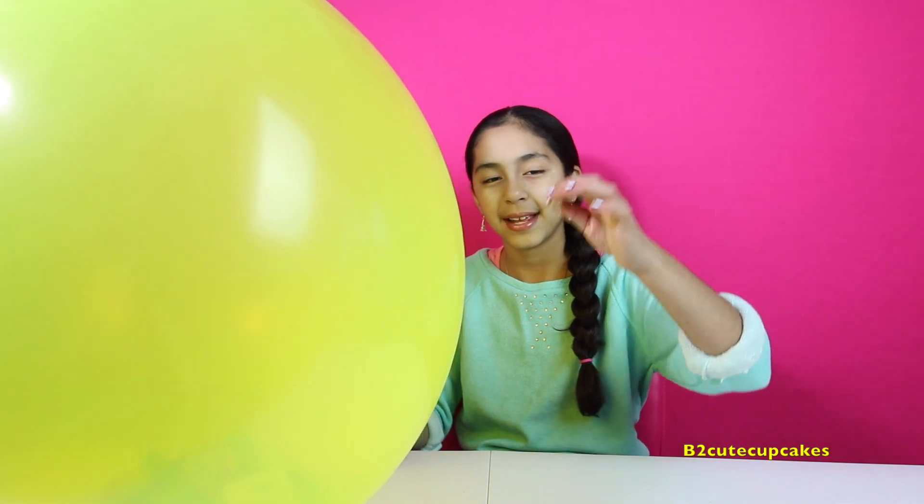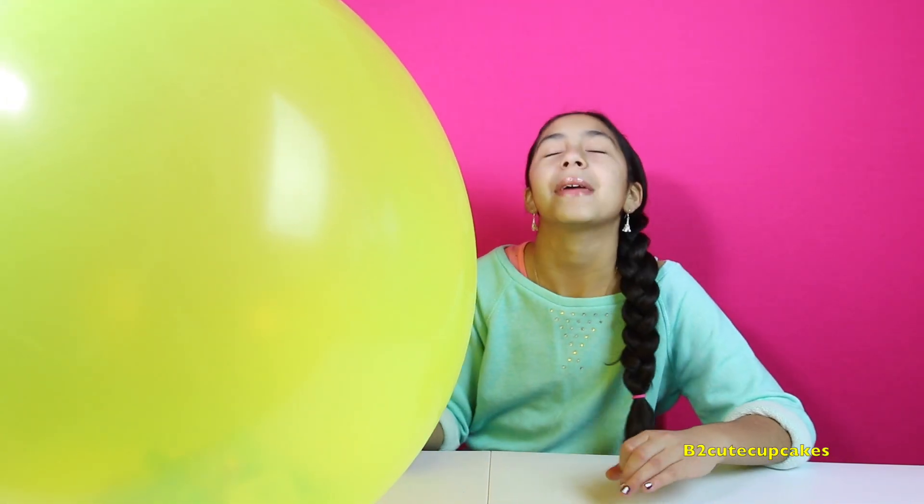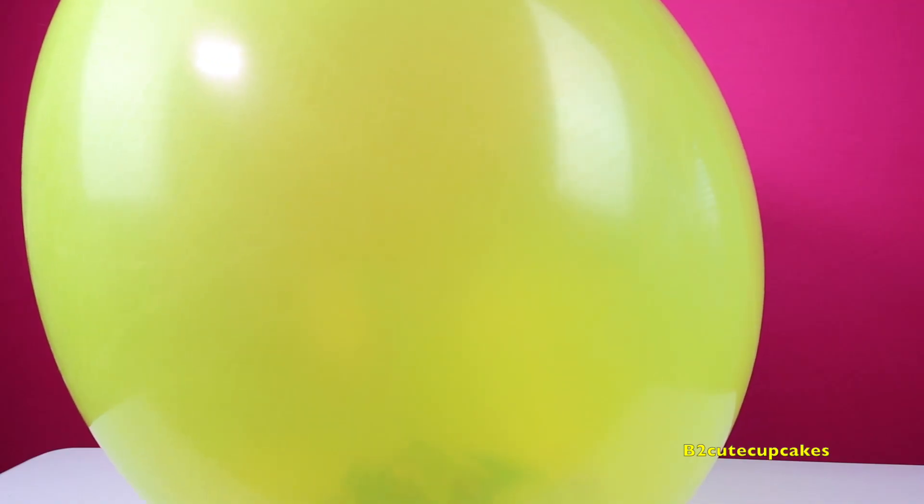I have a yellow balloon here and I have my pin and we're going to pop it. One, two, three.